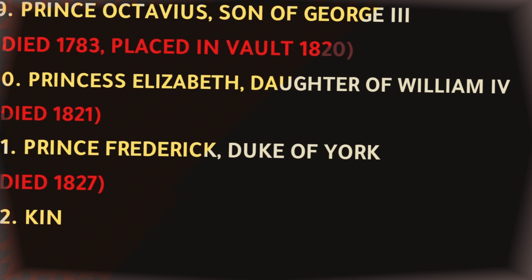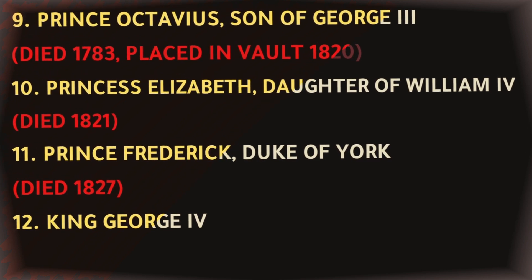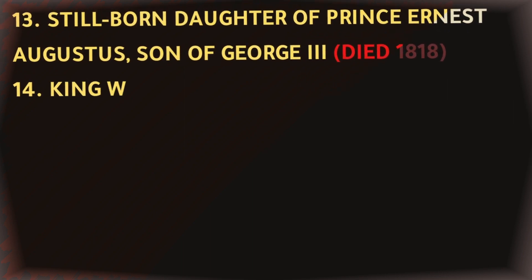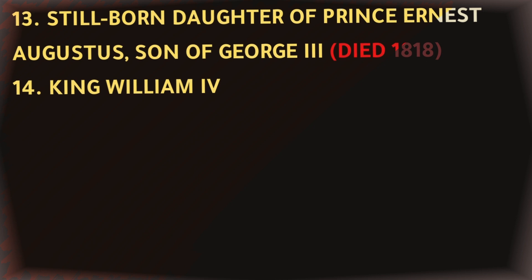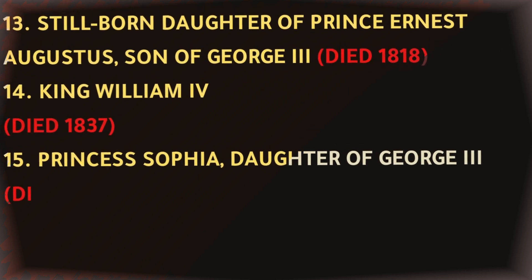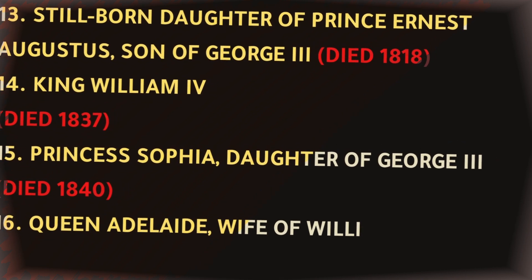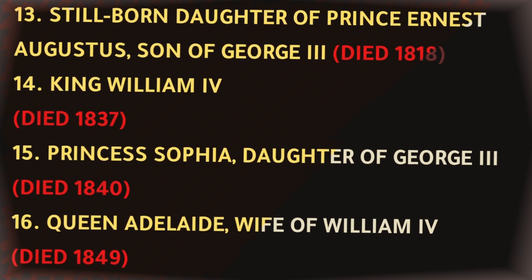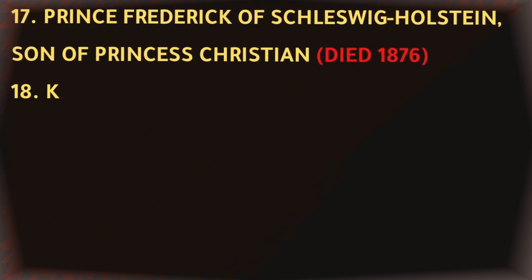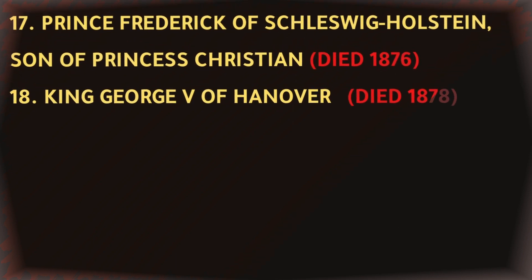King George IV, died 1830. Stillborn daughter of Prince Ernest Augustus, son of George III, died 1818. King William IV, died 1837. Princess Sophia, daughter of George III, died 1840. Queen Adelaide, wife of William IV, died 1849. Prince Frederick of Schleswig-Holstein, son of Princess Christian, died 1876. King George V of Hanover, died 1878.